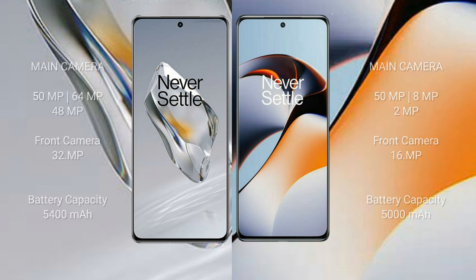The OnePlus 12 features a triple rear camera setup: 50 MP + 64 MP + 48 MP, with a 32 MP front camera. The OnePlus 11R features a triple rear camera setup: 50 MP + 8 MP + 2 MP, with a 16 MP front camera.